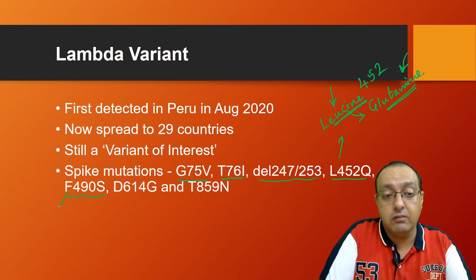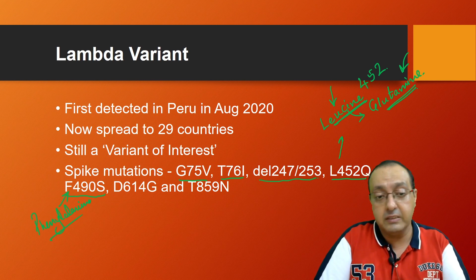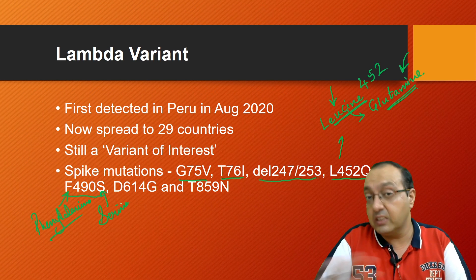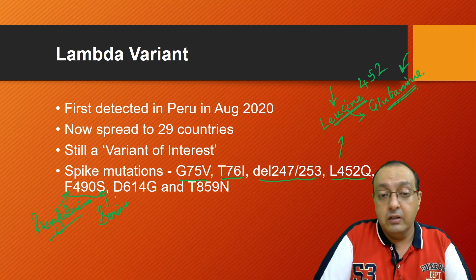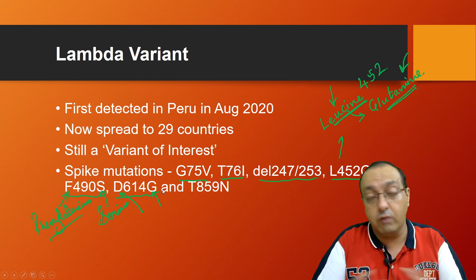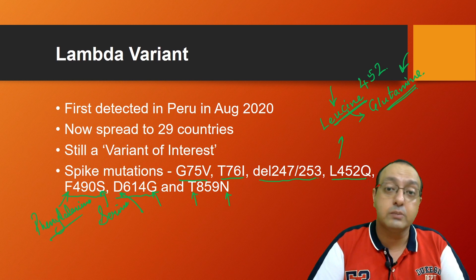There is also F490S — phenylalanine, which is an aromatic amino acid containing a cyclic ring, changing to serine, which is a polar uncharged amino acid, just like glutamine. We also have D614G — aspartic acid changing to glycine — which is also a very drastic amino acid change. Finally, there is a threonine to asparagine substitution.